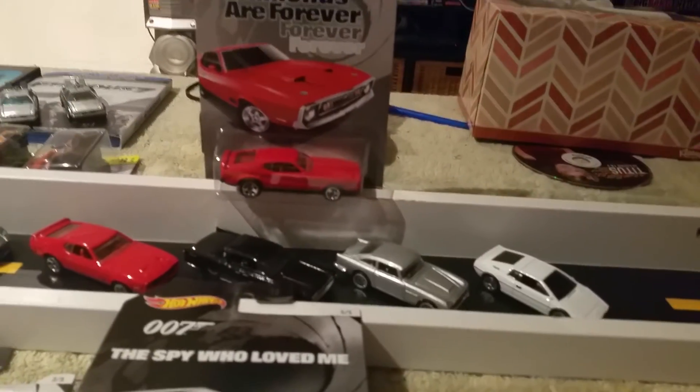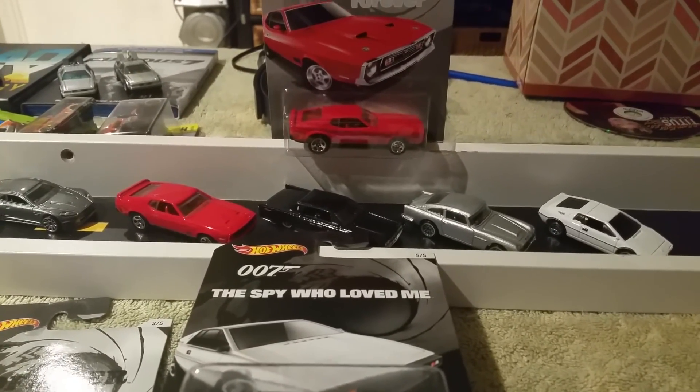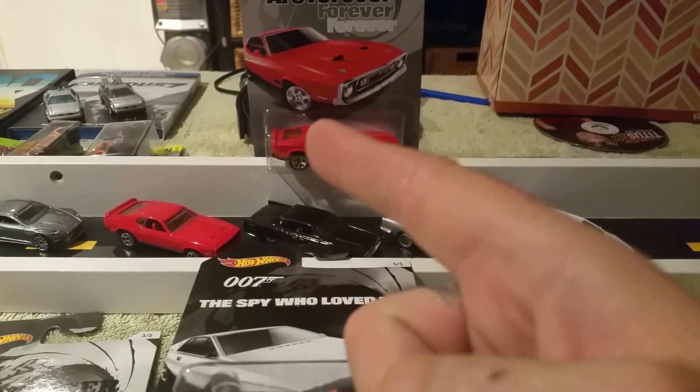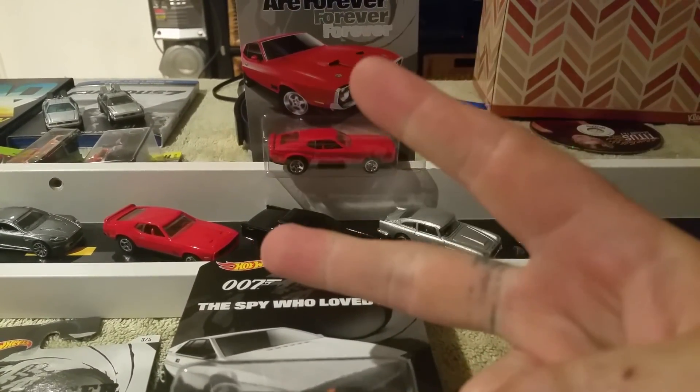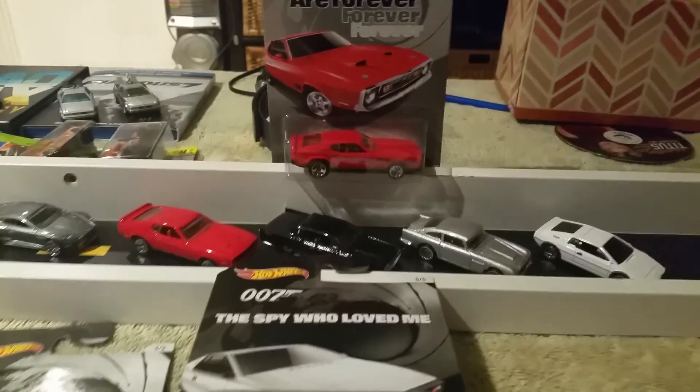But there you are, guys. Hope you enjoyed the up close and detailed look. Until next time — happy hunting, happy hauling, happy collecting. Peace, love, and die-cast. We're out.